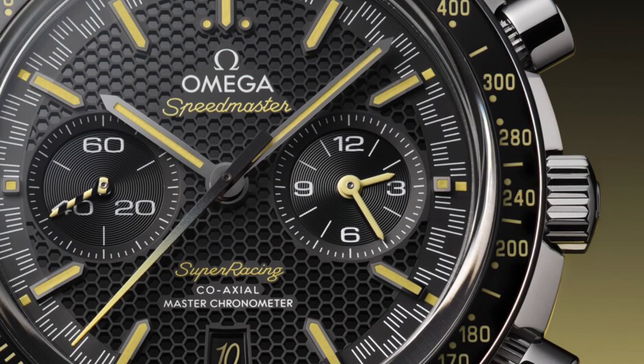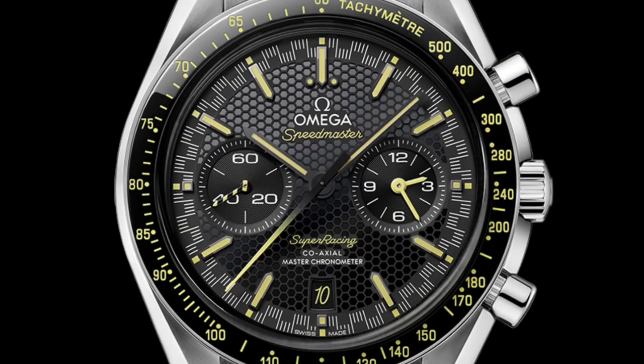Couple weeks ago, Omega announced the new Speedmaster Super Racing, but the more exciting bit of news was the technical innovation inside: the new Spirate system. Omega says the new mechanism will allow it to regulate the movement to 0.5 seconds per day.